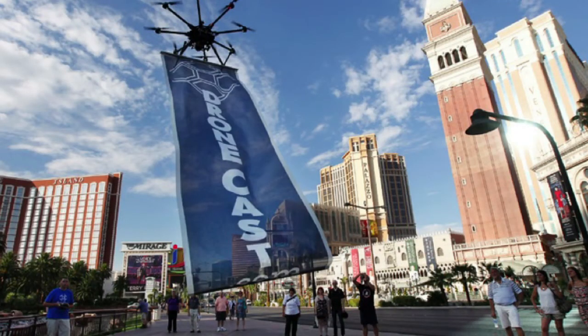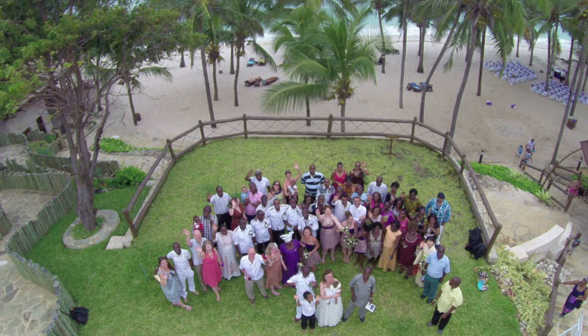If you have a brand and you want to sell it, put your brand on a banner, strap it on a drone, fly it around — and everyone will be looking at your brand, curious to know what it's all about. And if you have a wedding and want to see everyone who came, to get the view from up there, drones will do that for you too.